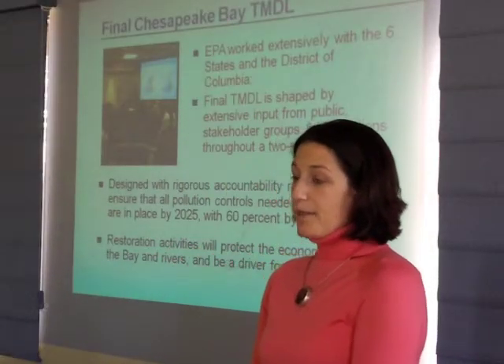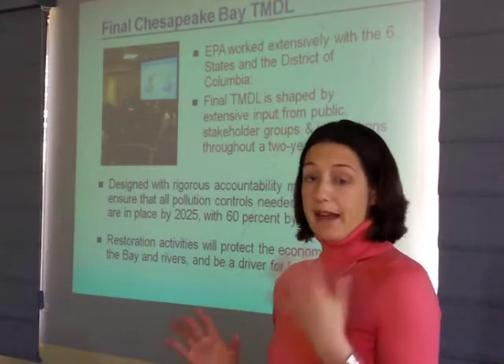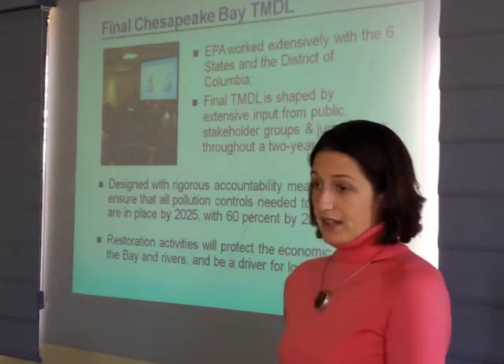Throughout the Bay TMDL process, EPA established the TMDL, but we would not have gotten anywhere were it not for the six states and the District of Columbia. Working with our team at the Chesapeake Bay Program Office, we were able to say: this is how much, as a whole, nitrogen, phosphorus, and sediment the bay can receive. But states, it's really up to you to say how much of that should go to agriculture, to urban stormwater, to wastewater, to forests. And it's up to you to tell us how you're going to develop strategies that make the most sense in your state and community to achieve and maintain those allocations.